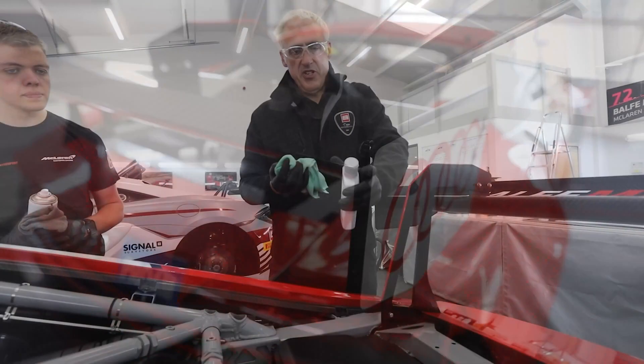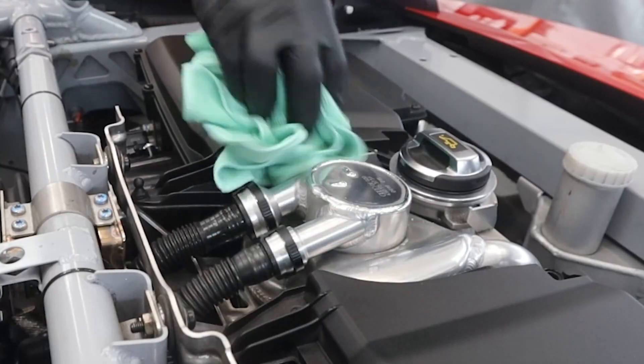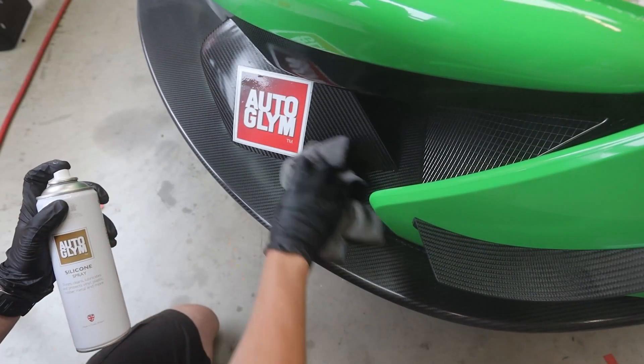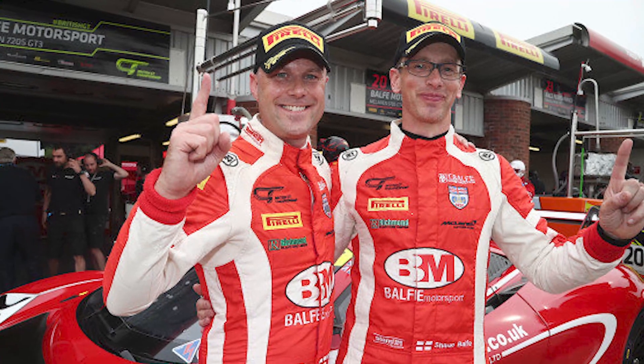We've really enjoyed our day at Balfe Motorsport and it's been amazing to see how much the team have progressed since we were last here. We are immensely proud that they use Autoglym products day in day out and can't wait to cheer them on from the pit wall for their next championship win.